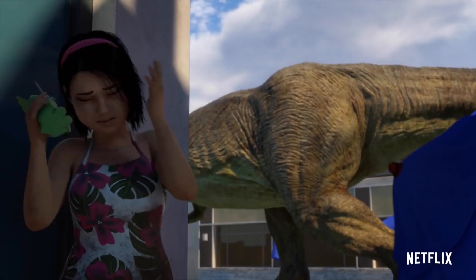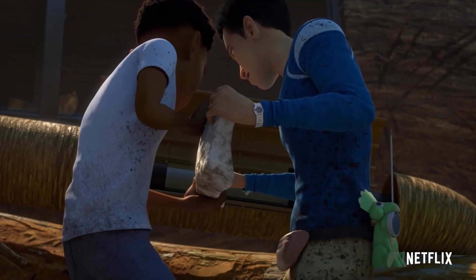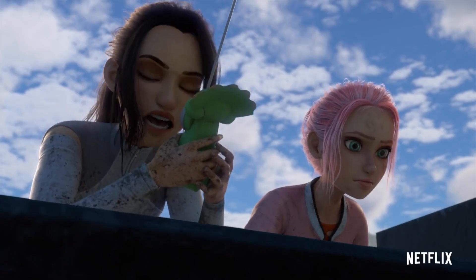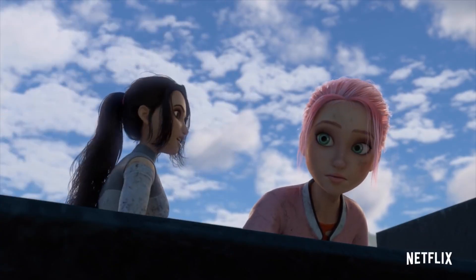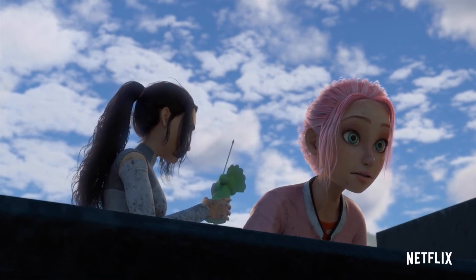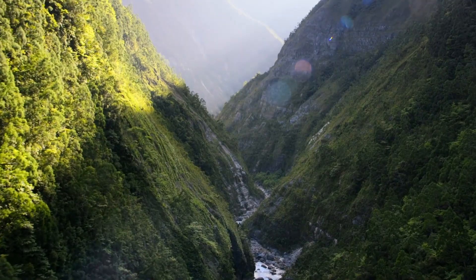Today we are going to go over the blessing that is the sneak peek of Season 2 of Camp Cretaceous, recently featured by the Jurassic World YouTube channel. The sneak peek looks absolutely amazing and just from this small clip it has me even more hyped for the premiere.